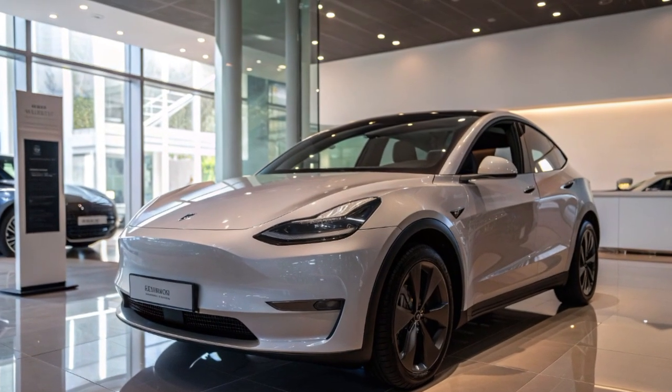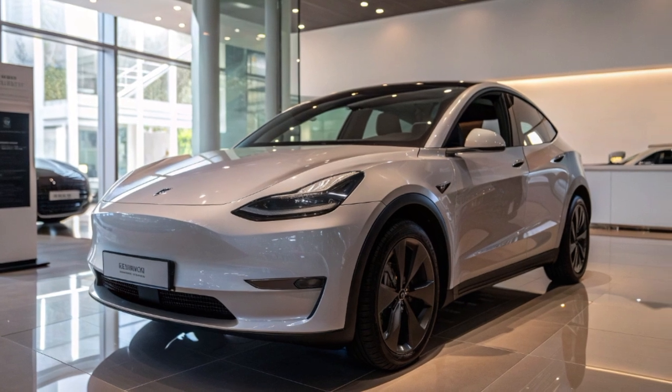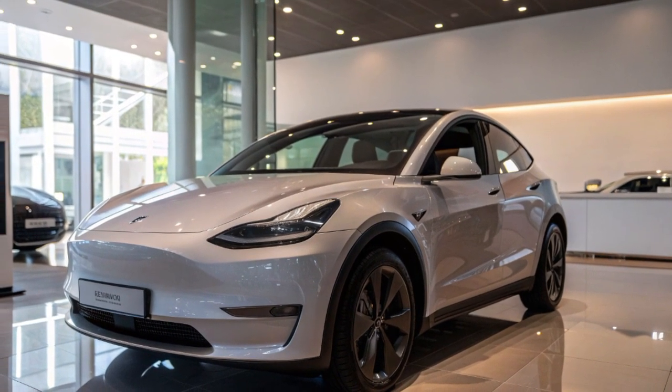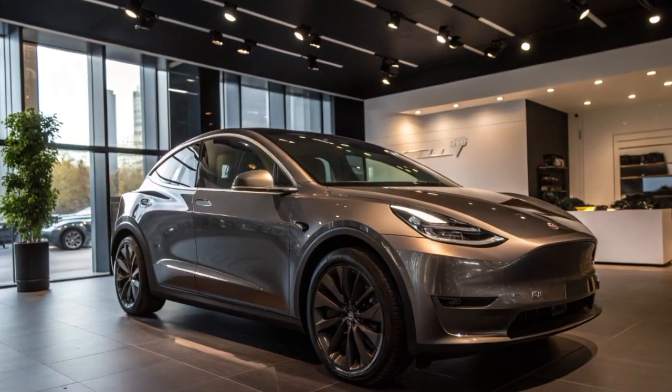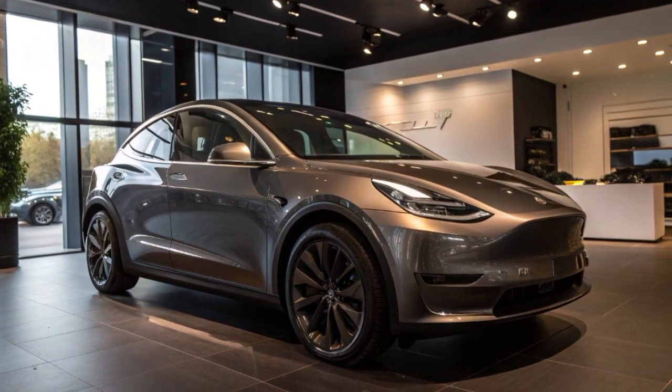The 2026 Tesla Model Y has arrived, redefining the standards of electric SUVs with advanced technology, refreshed design, and improved performance. Tesla continues to strengthen its dominance in the EV market.